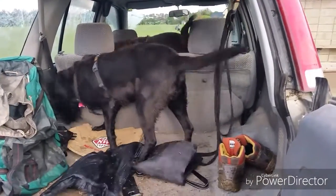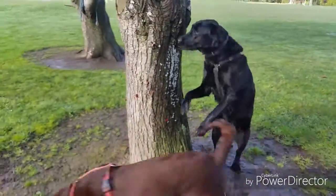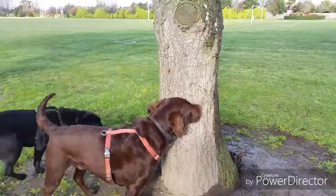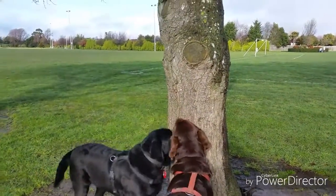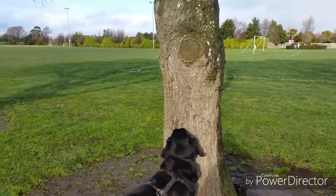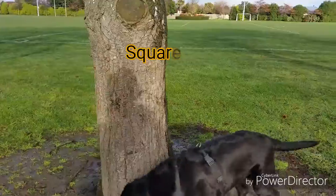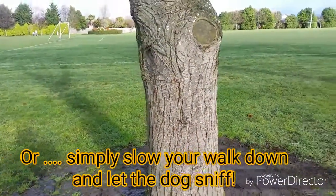There are so many different ways you can do scent games. You can do a simple treat search like Doom on Harry here, the goodie tree, you can hide treats in towels and fold the towels over so they're problem-solving at the same time as sniffing. You can have snuffle mats, lay out treats in the garden next to herbs so they're sniffing out different things, or you can do tracking, scent detection, lost retrieve, square search — anything to get the dog's nose down.